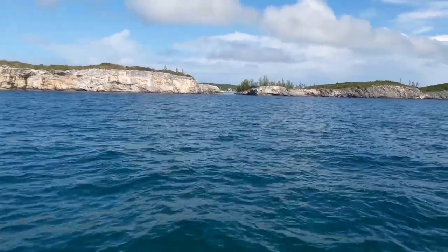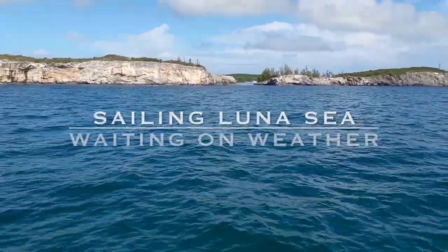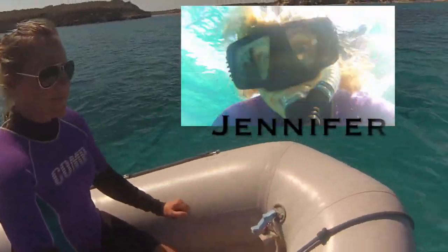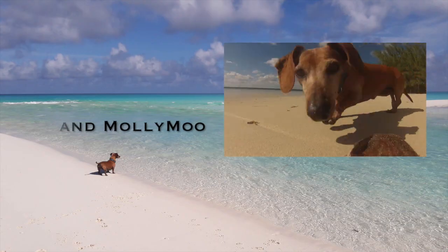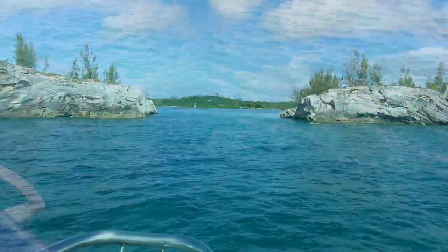There's our tiny inlet. Seriously? Wow. At least there's not any massive rocks nearby that you could bash into.